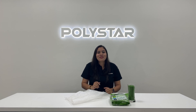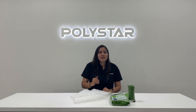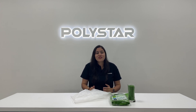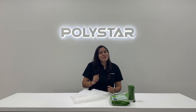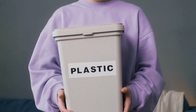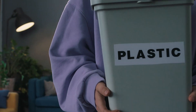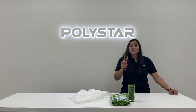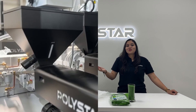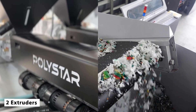We use them almost every day — plastic bags — but there is a downside: the waste and the environmental impact. For years it felt like a challenge, but what if there is a thoughtful way to make these essential items, tackle the waste problem, and help build a circular economy for plastics? Today we are diving into two technologies that make this possible: co-extrusion and recycling. This is how we make plastic bags sustainable.